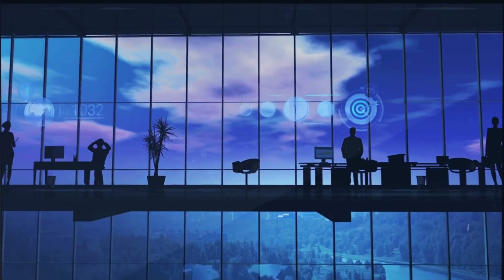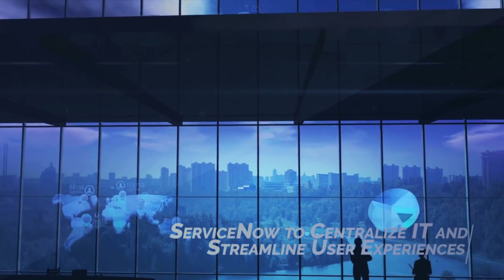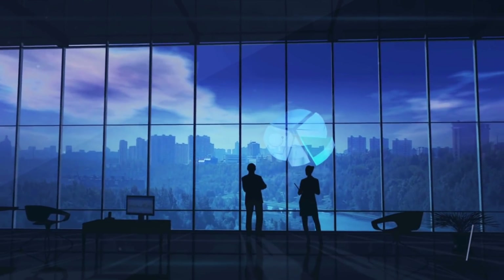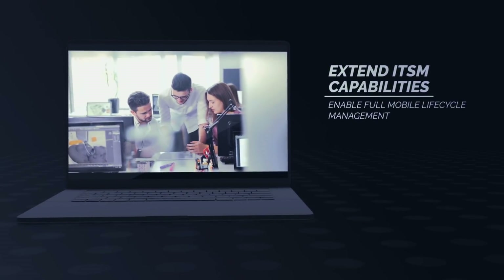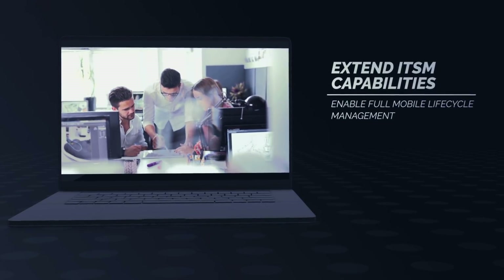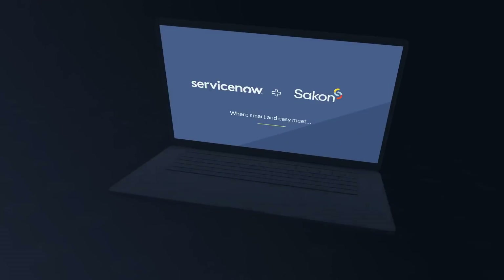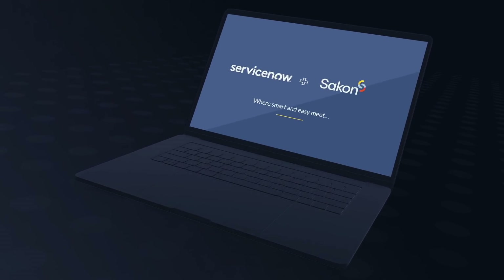As more and more enterprises invest in ServiceNow to centralize their IT services and provide employees with a seamless experience, there still is a need to manage the full mobile device lifecycle for corporate and personal liable mobile computing devices. Enterprises are looking for a mobile management solution that can extend their ServiceNow IT service management capabilities, as well as ensure the enablement of the full device lifecycle management. We are pleased to announce the ServiceNow powered by Saigon Mobile hybrid integration.